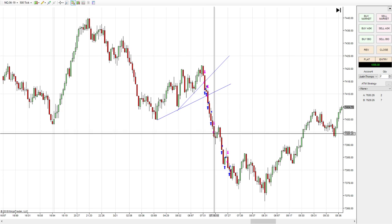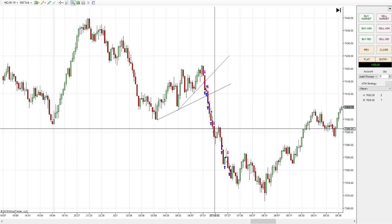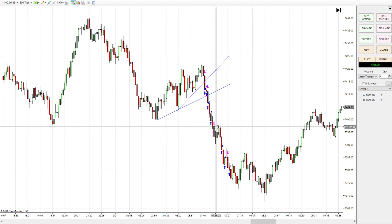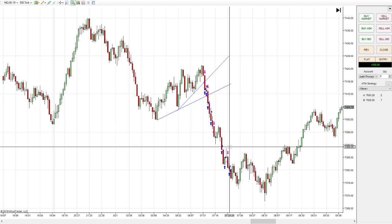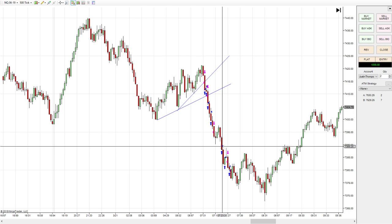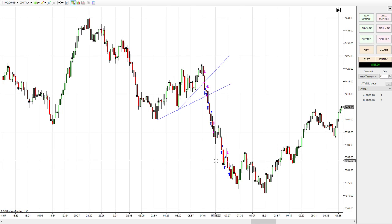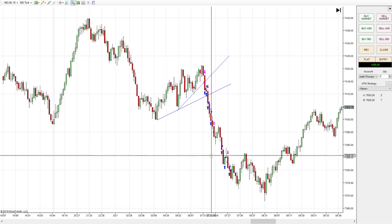Then it continued moving down. I used another indicator I have to take another short. I was down a couple of points for a minute, then it came heading back down. I bought back here and here again to exit, and that gave me right about $900 altogether.